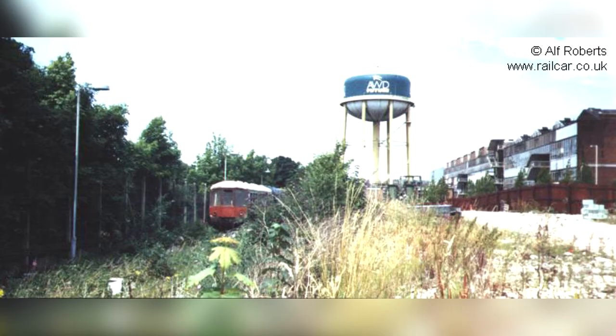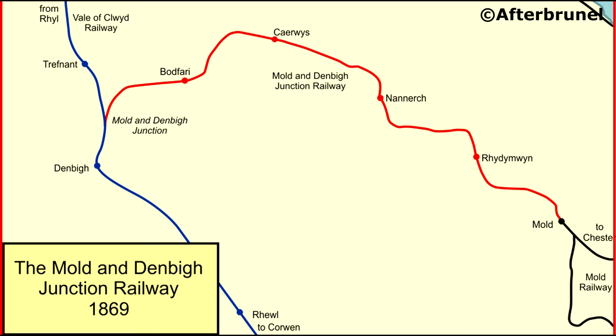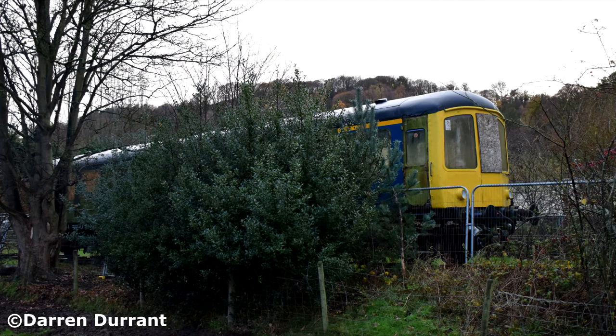It was stabled at Snetterton, Dunstable, and a few other places. In 2002 the unit was bought by Richard Thornton of the Denby and Mould Junction Railway Society and stabled at Bodfari in Denbighshire. The aim of the society was to reopen a three to four mile section of the old LNWR Denby to Mould Railway, but failed to get planning permission during application in January 2003 and on appeal in October of the same year. The plan was then abandoned in early 2004.